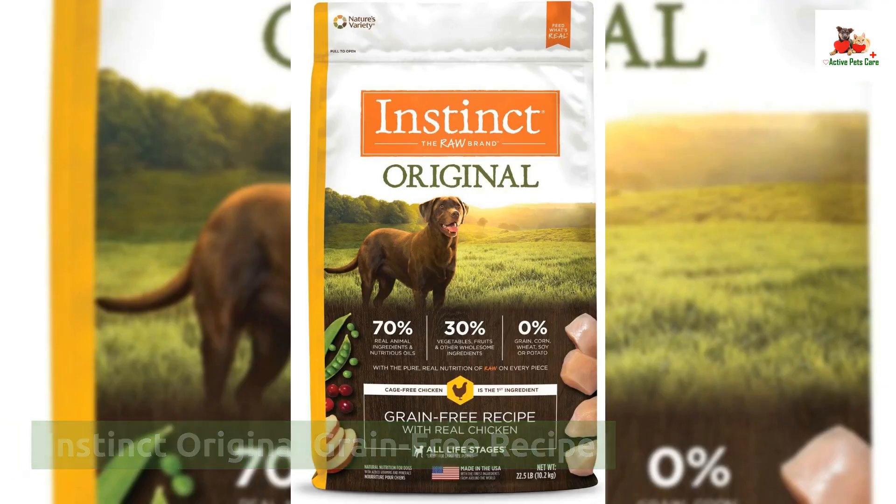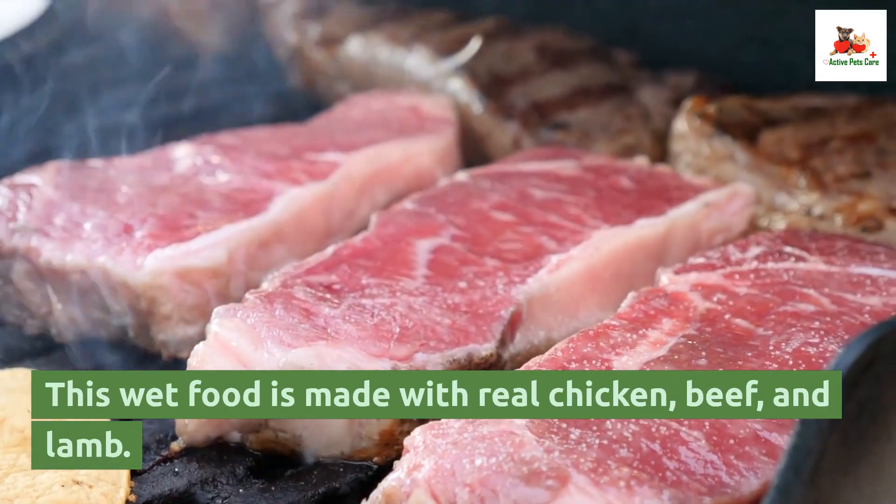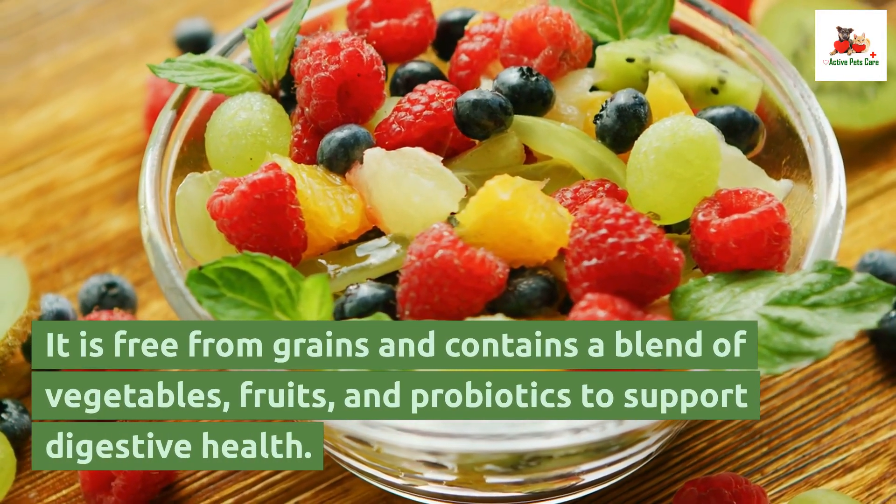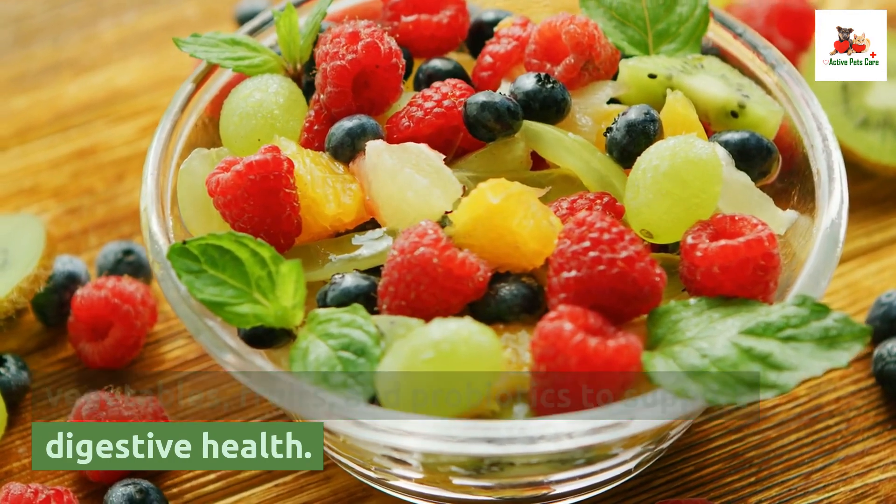Instinct Original Grain Free Recipe. This wet food is made with real chicken, beef, and lamb. It is free from grains and contains a blend of vegetables, fruits, and probiotics to support digestive health.